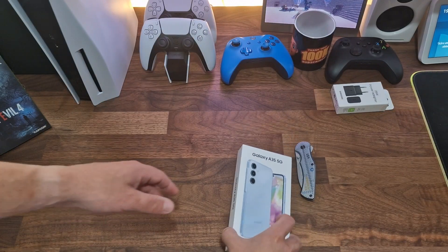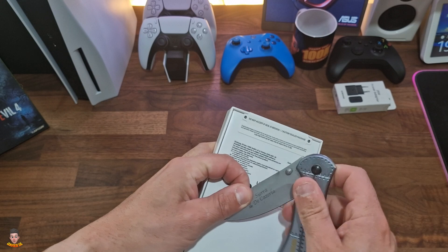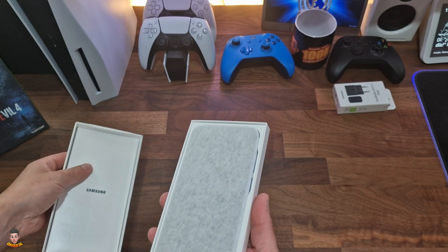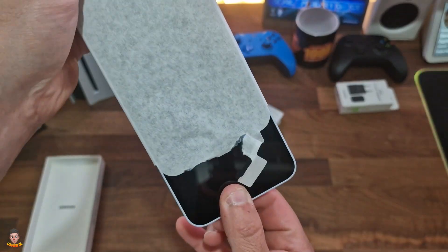Samsung Galaxy A35 5G 128GB con SmartTag2, teléfono móvil Android, smartphone libre, 6 GB de memoria RAM, batería de 2 días de duración, cámara de 50 megapíxeles, versión española. Acerca de este producto: